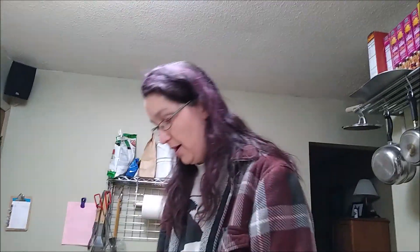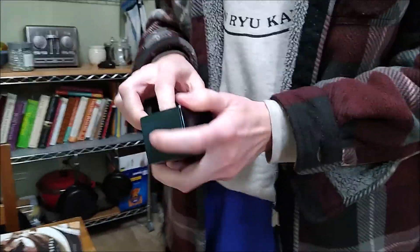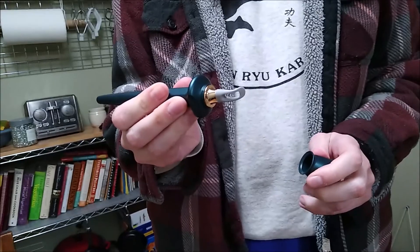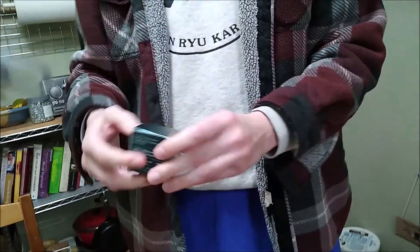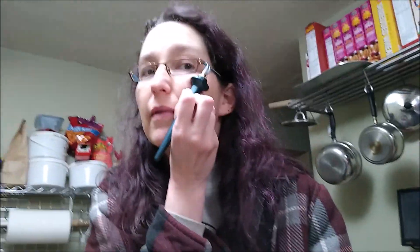This is my unboxing of my Guide Beauty eyeliner tool. It was designed by someone who has Parkinson's disease and is supposed to be helpful for people who have tremor or hand conditions. It came with extra spare tips. I really like how it feels in your hand, and it came with its own case. It's designed so that you can balance it against your face to stabilize it.